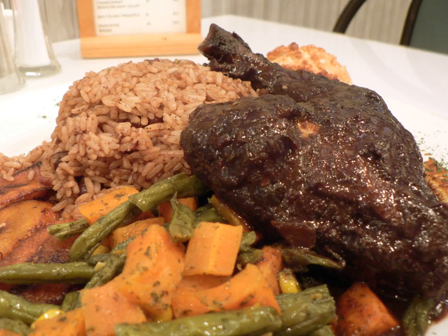Green bananas, eaten boiled or sliced and fried to make banana chips. Jamaican festival, similar to hushpuppies. Hard dough bread. Jamaican patty, a savory and spicy pastry filled with meats such as beef, curried chicken, shrimp, lobster, etc.